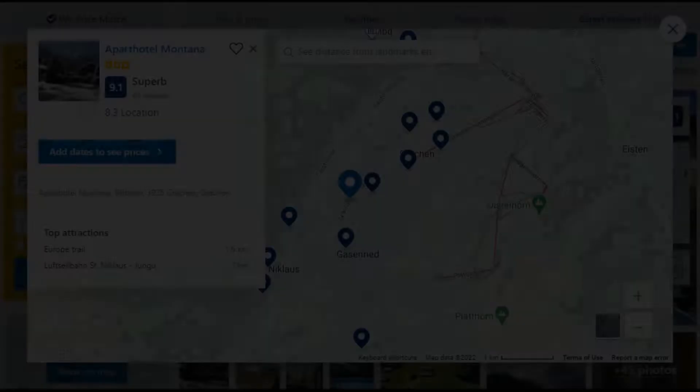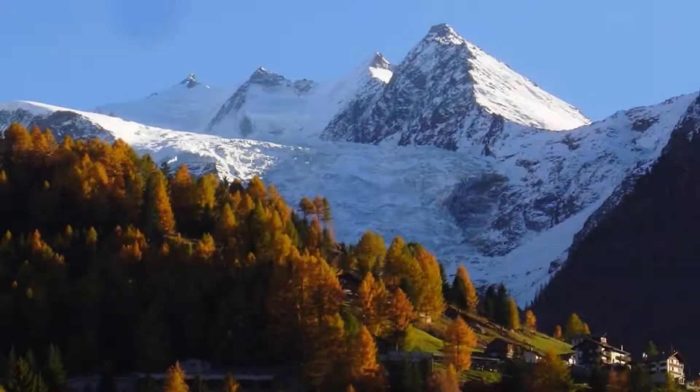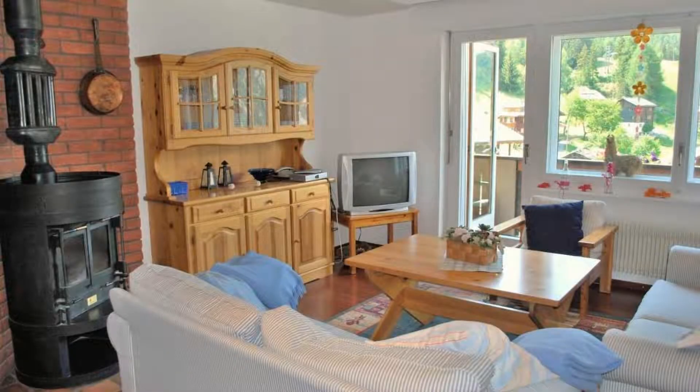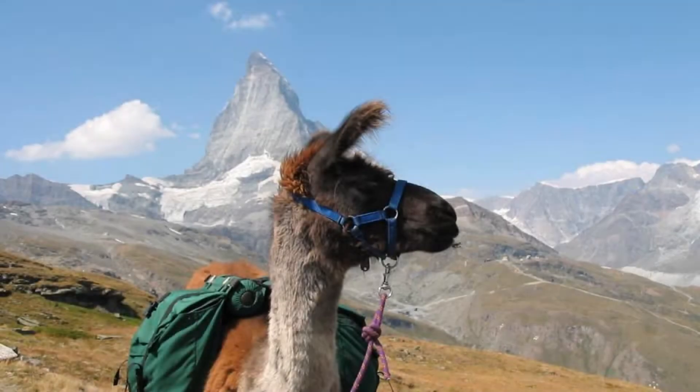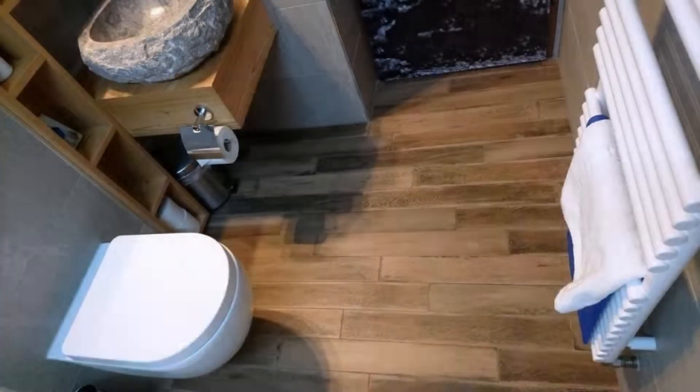Number 10. It is a 3-star property. The location of the property is superb and the guests love walking around the neighborhood. Check-in time is 3 pm and check-out time is 9:30 am. Guests are required to show a photo ID and credit card at check-in. Pets are not allowed in this property.